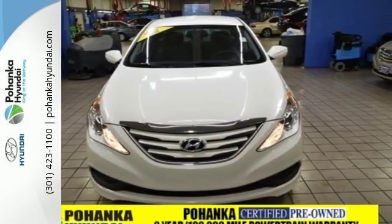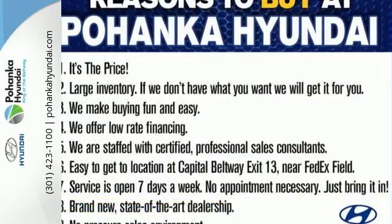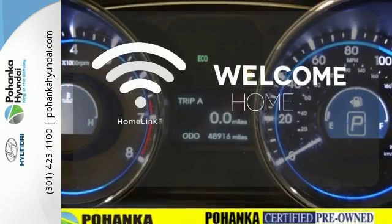This Sonata also comes equipped with stability and traction control, multiple airbags, and an emergency communication system. Program garage door openers, gates, and lighting systems with Homelink.